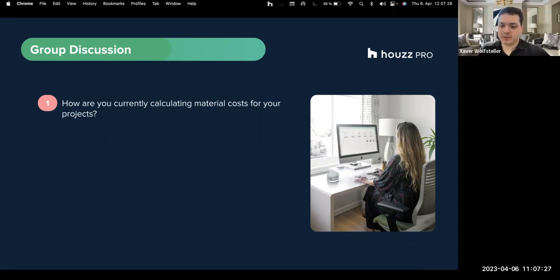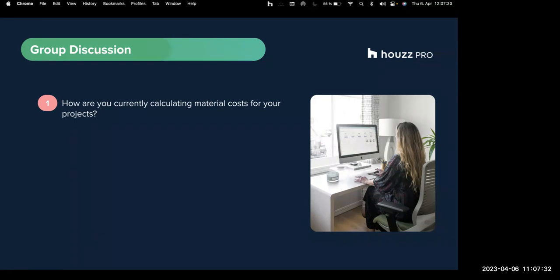Does anybody else have the same process, or does anyone do something a bit different? My husband does everything by himself. At the moment we had the offer from Build Partner for the extension - I just did the measurements and it calculated all the costs.